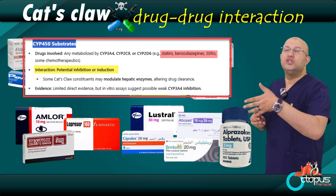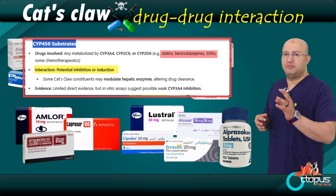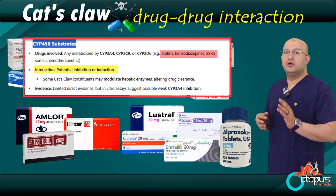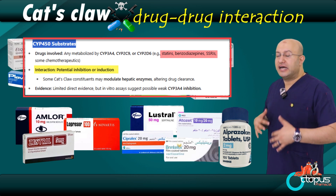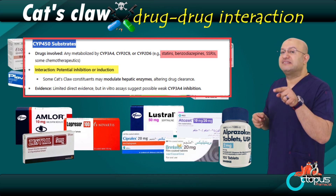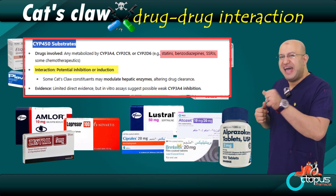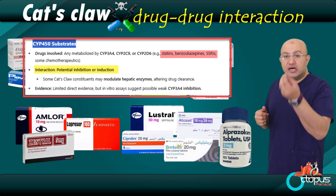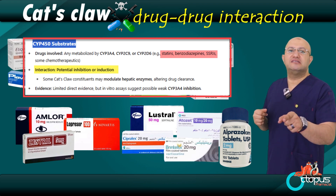In summary, do not use cat's claw with: blood thinners like aspirin or warfarin; immunosuppressants; blood pressure medications; or drugs broken down by liver enzymes, especially cytochrome P450. Always check with your doctor or pharmacist before using herbal products, especially powerful ones like cat's claw.